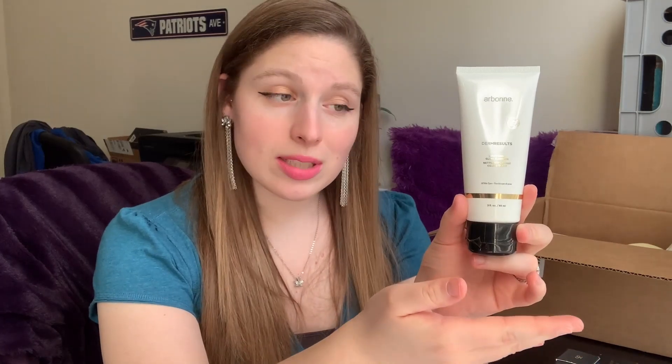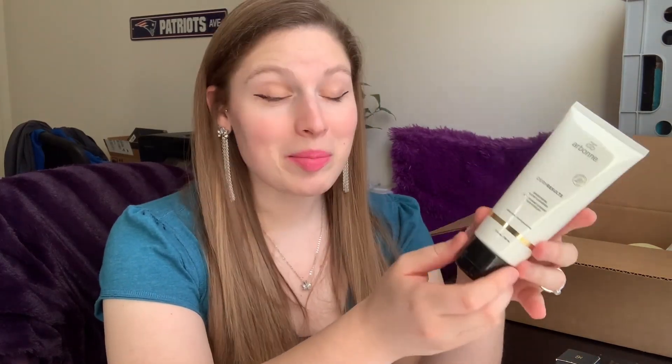If you know anything about Arbonne, you know it's vegan, gluten-free, a B Corp certified corporation, and paraben-free. Arbonne is all about wiping away impurities and working with more natural ingredients — taking out the chemicals and giving your skin things that are natural and not as harsh or harmful. That's why I choose to go with their skincare products. I believe in the products and so far they haven't let me down.